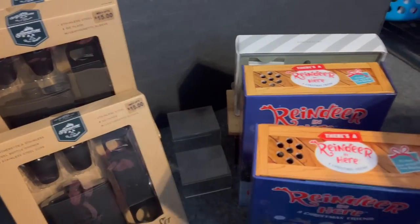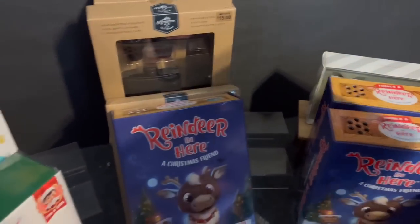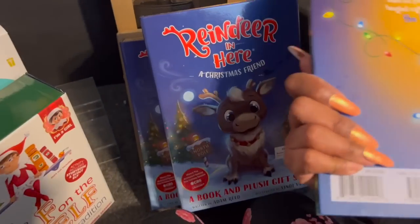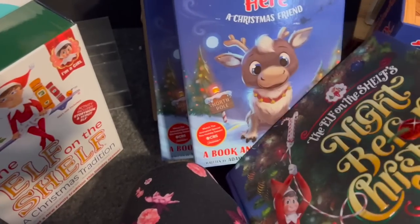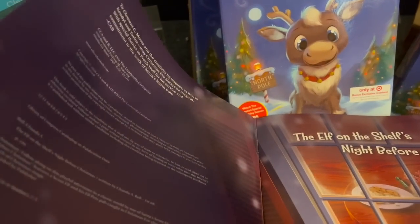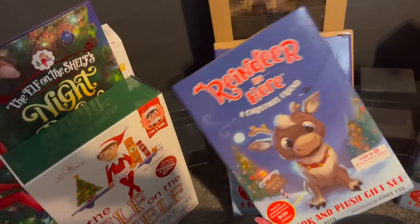I need more toys for my toy drive — we gave out almost 450 toys in 2022! I grabbed four of the Reindeer in Here sets. I also grabbed The Night Before Christmas Elf on the Shelf book for the girls — I believe it was $2.99 at 90% off, though the retail was $29.99. Elf on the Shelf is extremely expensive! This will be saved for them next year.